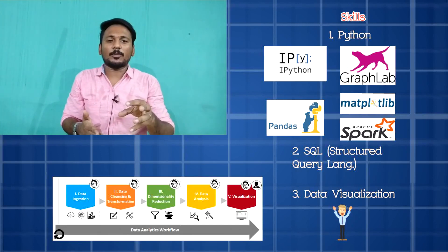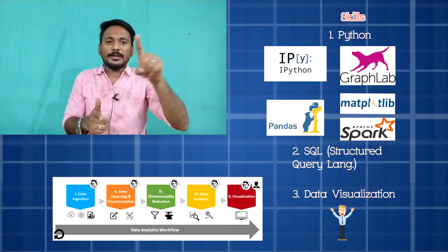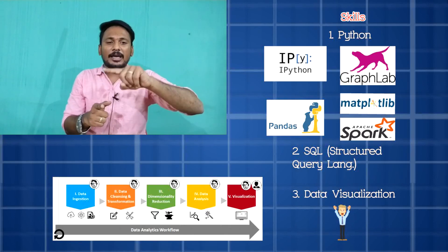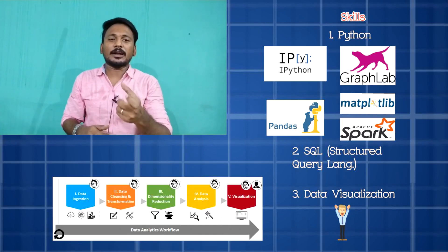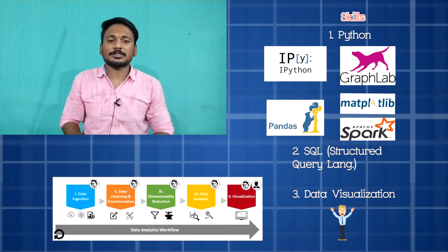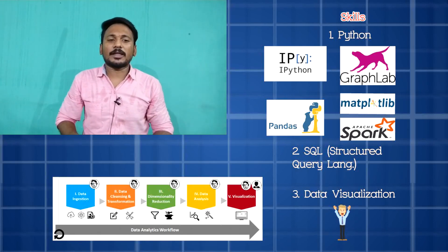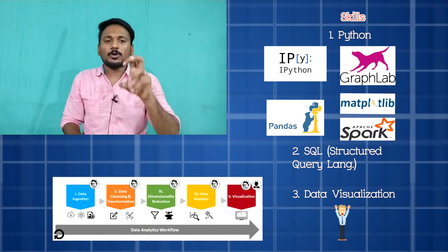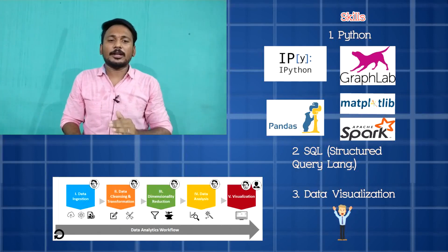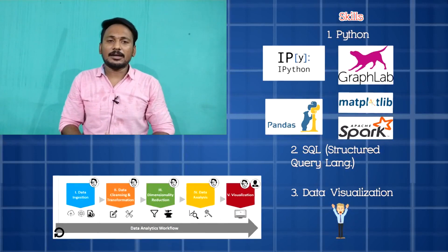When you gather data, you need to spend a lot of time to view all those things. Then you visualize it. That's the concept of visualization. If you gather data, you can go for data analytics.